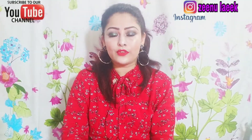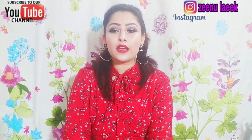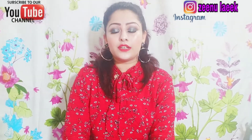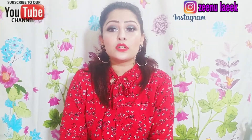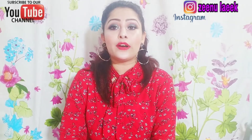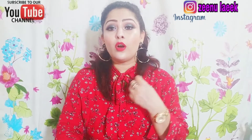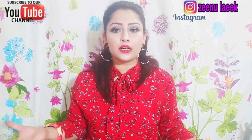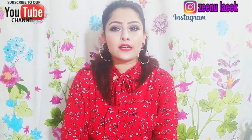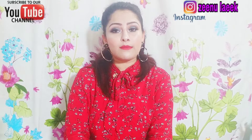Hello everyone, assalamu alaikum, I am Zeenu Laeek Khan and welcome back to my channel. Today I am going to share highlighters under 300 rupees. I have used these highlighters in my videos and I am going to show you how they look on the face after 5-6 hours. We will use a fixer so it will be long lasting. I will also show you a cream highlighter.